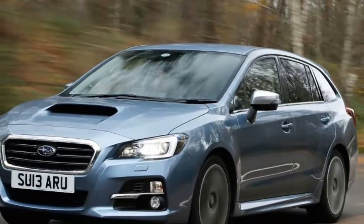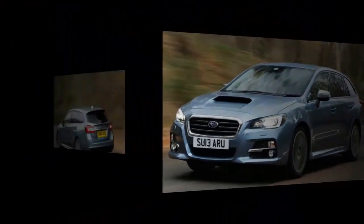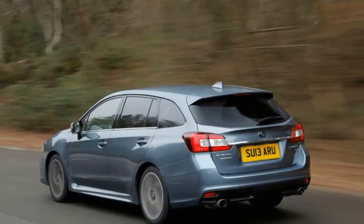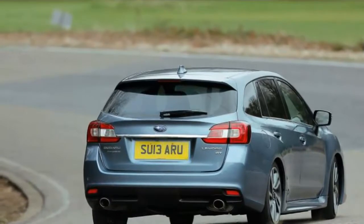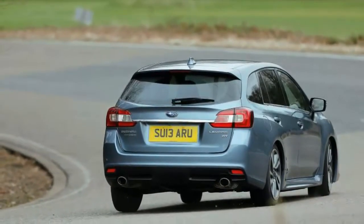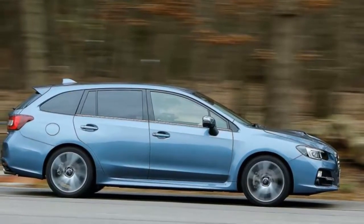Subaru Levorg review. It's not immediately obvious what most of us think of these days when we imagine a Subaru. Two decades ago it would doubtless have been an Impreza turbo warbling through a forest rally stage. A few might picture an SUV, others a bygone niche performance special such as a tuned WRX hatchback or a Forester STI. But according to Subaru, most people — particularly those in bigger markets such as Japan and the US — would think of a four-wheel drive estate, a Legacy.